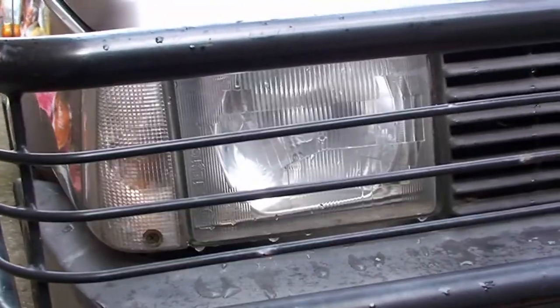Oh, the lights were terrible — truly awful. You absolutely needed the spotlights that I added. In fact it came with spotlights and I got more powerful ones, which were really good and very useful, because basically the originals were like holding a candle up in the middle of the night.